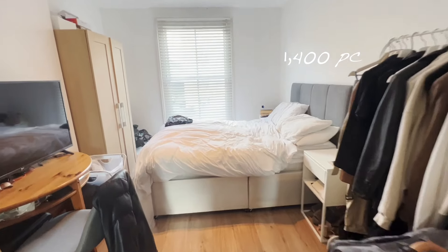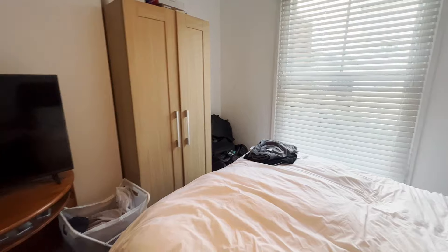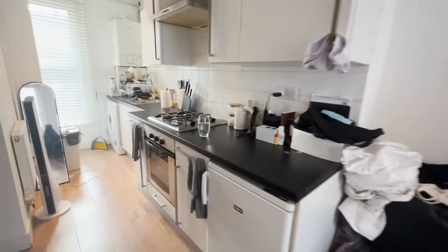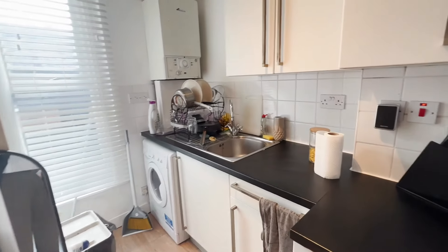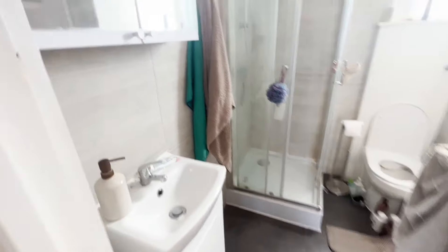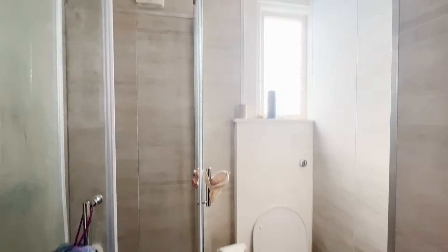The apartment itself was £1,400, no bills included — a good price, very good price compared to the rooms I'd viewed before. But there was nothing special about the place. It was recently refurbished so it was nice, but it was kind of stuffed together, not a lot of space, not a lot of light, and I wasn't really sure. I needed a few days to make up my mind. By the time I reached out to the agent, it was already gone — that's the indication of how fast things move in London.